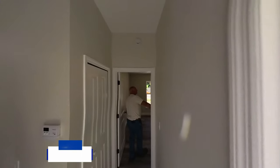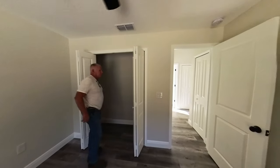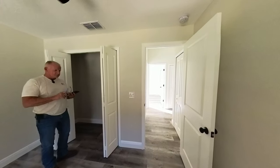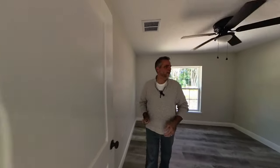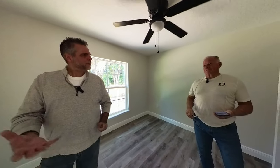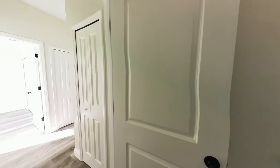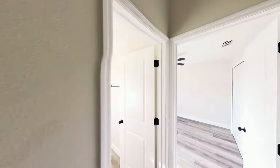All our ceiling fans are in. I like these doors — the six panels. They feel old, very classic. They're simple but they look nice.